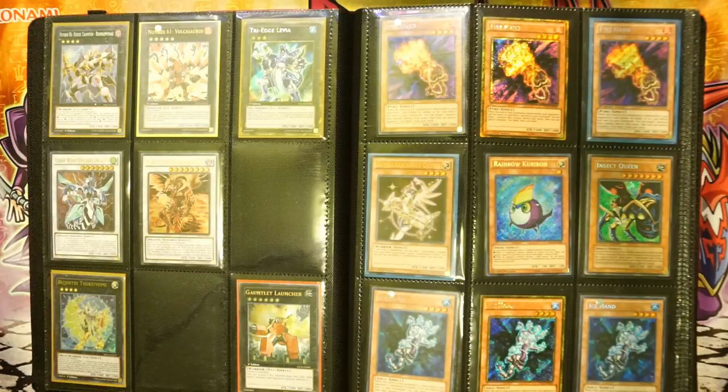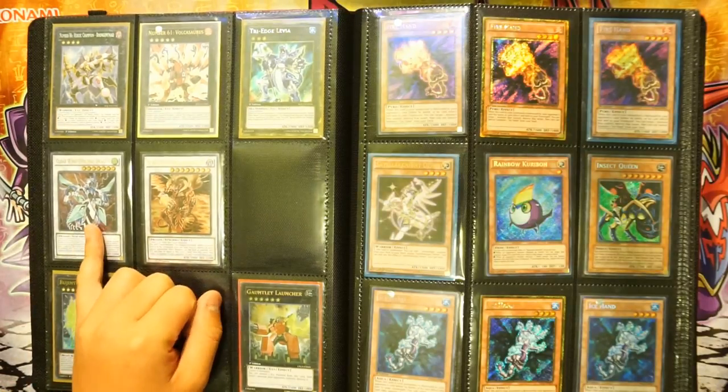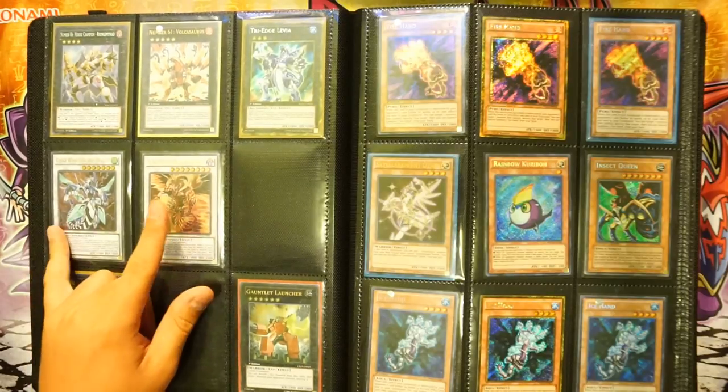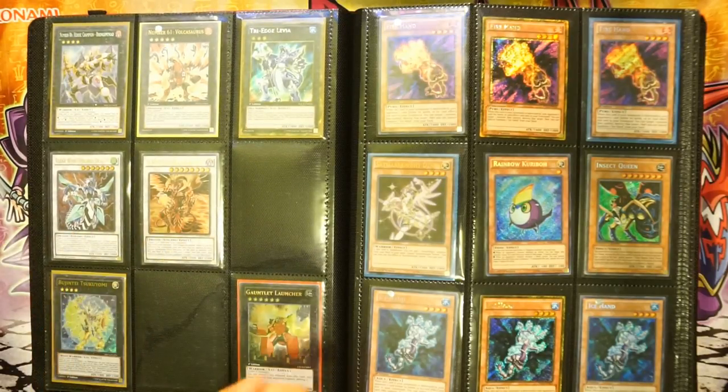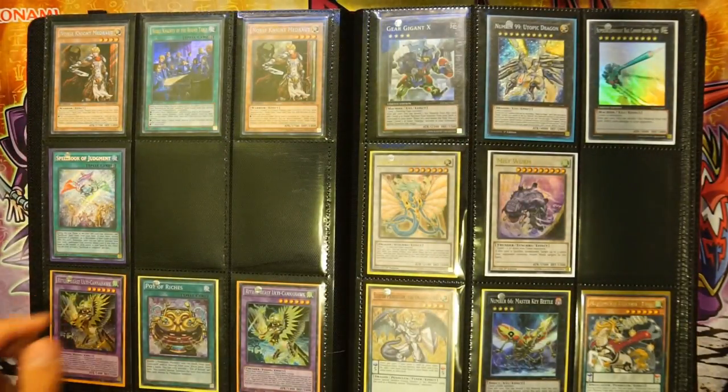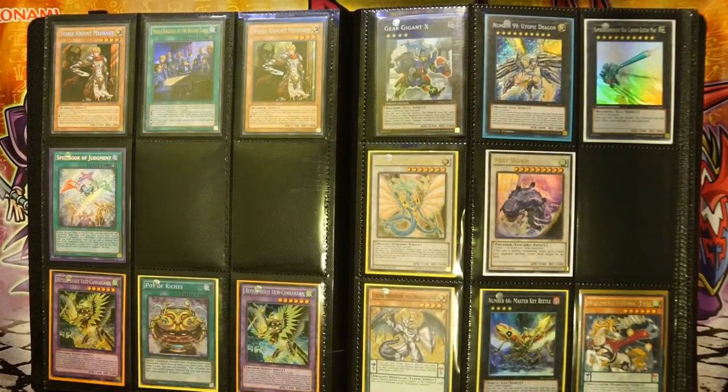Next page we have an Ultimate Rare Clear Wing Synchro first edition and an Ultimate Rare Scarlight Red Dragon first edition — those are pretty cool. Over here we have playsets of Fire and Ice Hand, two secret and one gold each. Then over here we have two Noble Knight Medrauts. I used to run Noble Knights — a lot of fun to play. Spell Book Judgment as well.